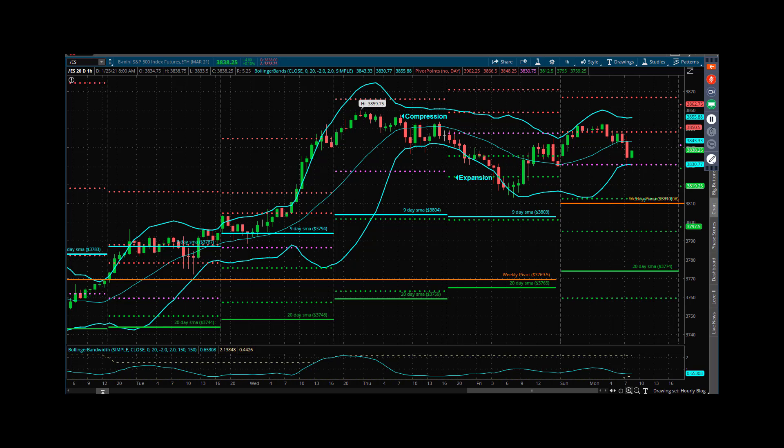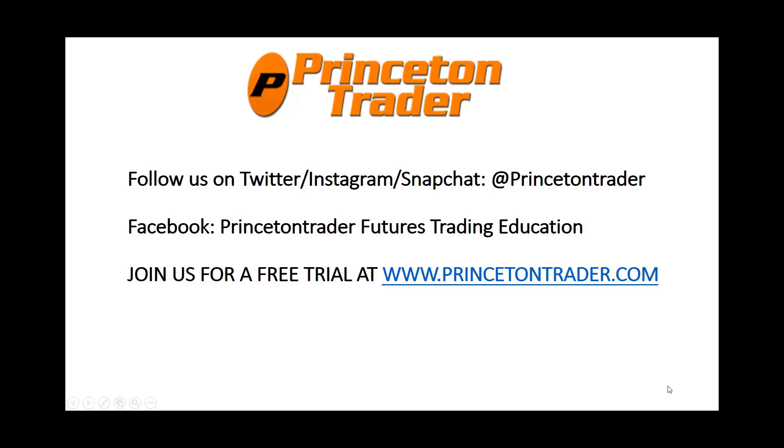If not this week, then by the end of the month — and actually this week is the end of the month, there you go. Must be Monday morning, I'm going to get some more coffee. Everybody have a fantastic day, be safe, be healthy. Follow us on Twitter, Instagram, and Snapchat at Princeton Trader, check us out on Facebook, and join us for a free trial at www.princetontrader.com. Trade them well.